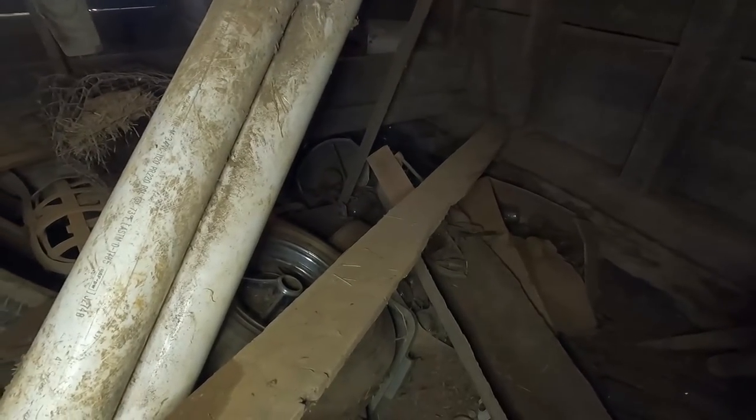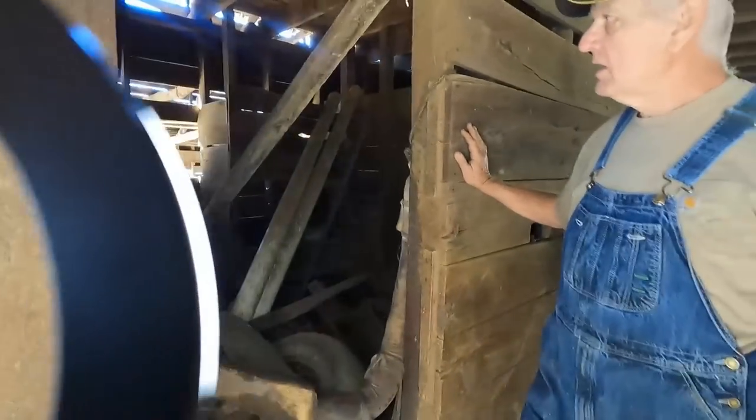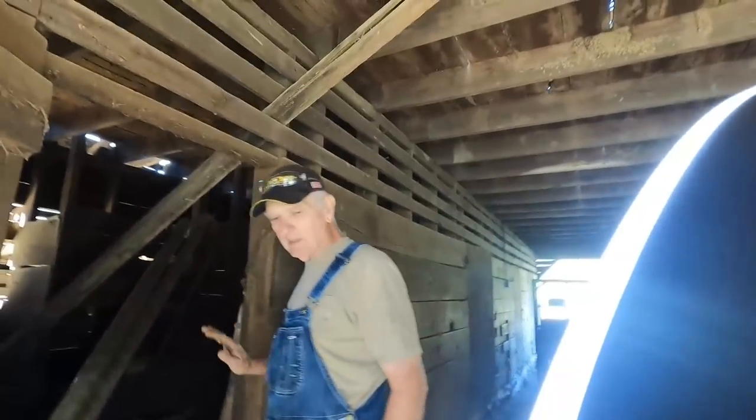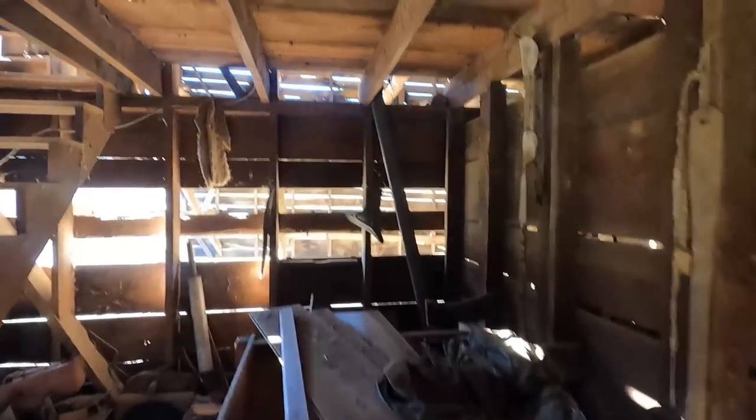Back in the corner there's an old tobacco scale — most people call them a cotton scale. You hang it and there are big weights that you hang on the hook and slide. That's the buggy seat off the original family buggy. One of my cousins ended up with the buggy — I was going to make a bench out of it one of these days but just hadn't got around to it.